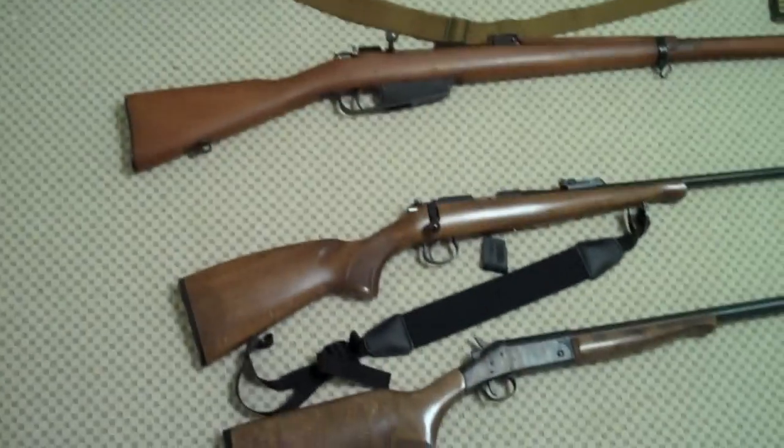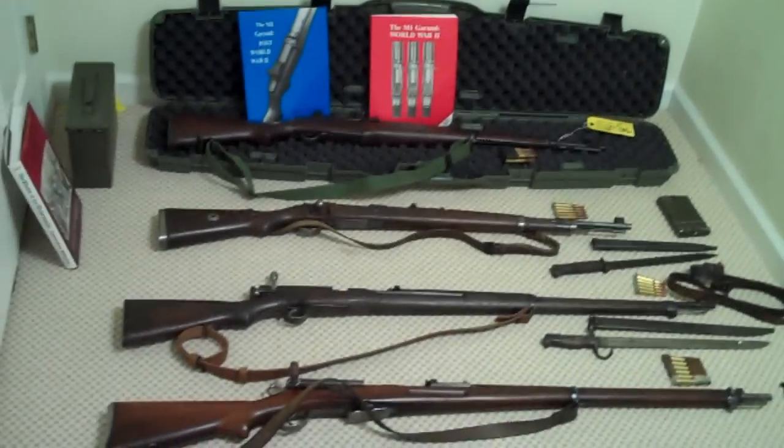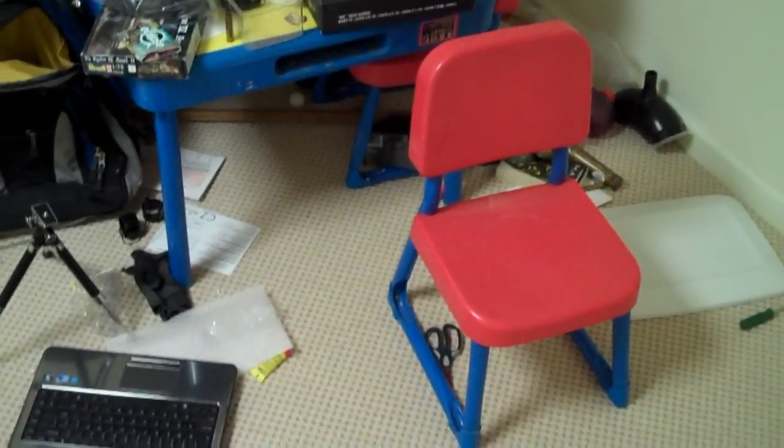Before I do, I just want to quickly cover my own small collection in my own small man cave, which used to be the Lego playroom, as evidenced by the kiddie chairs and the kiddie table. But as you can see, it's clearly been repurposed for my purposes.